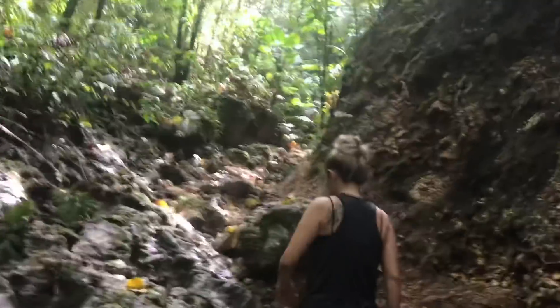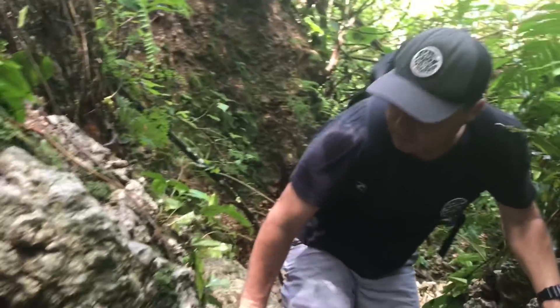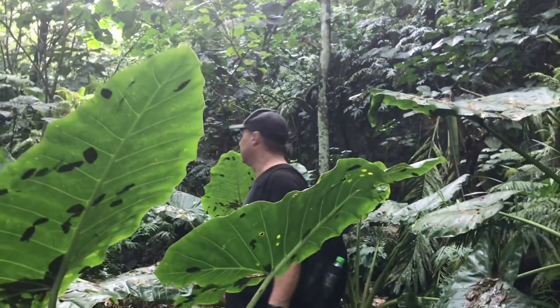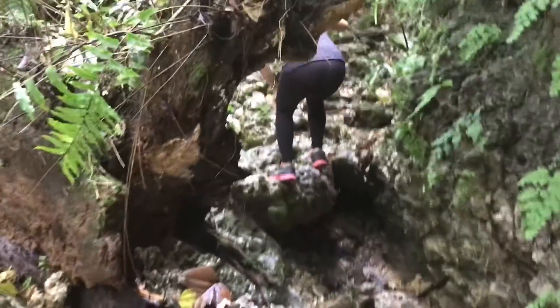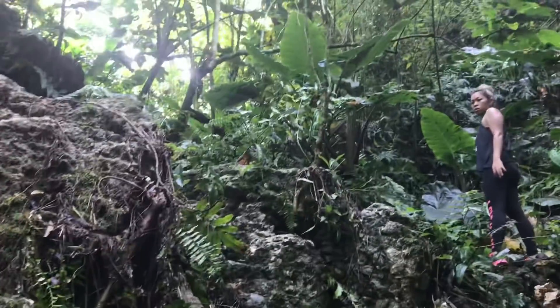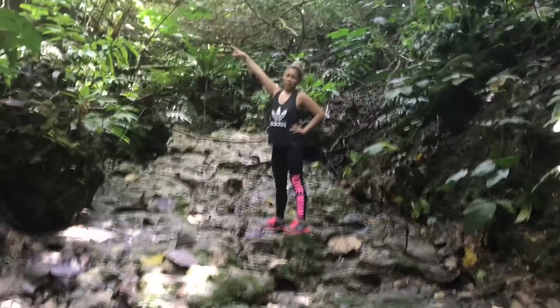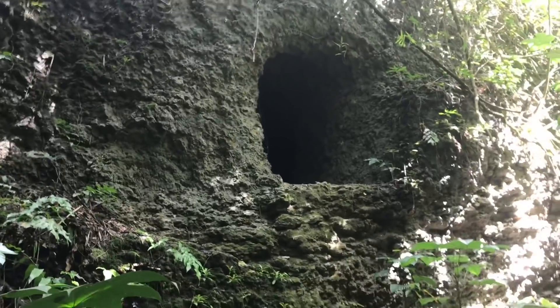We've got probably a mile and a half to go. We're doing good — it's actually really pretty, kind of a climb. Honeezelle found something, let's go check it out. We've been hiking up here a couple miles and right there is the Japanese tunnel. We found it!